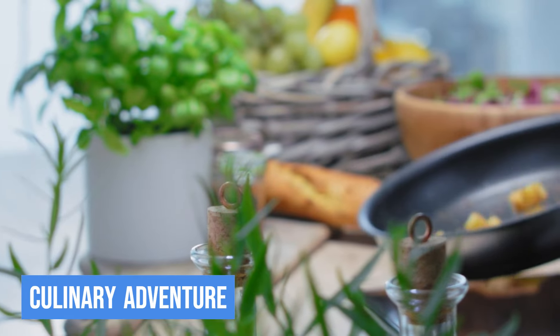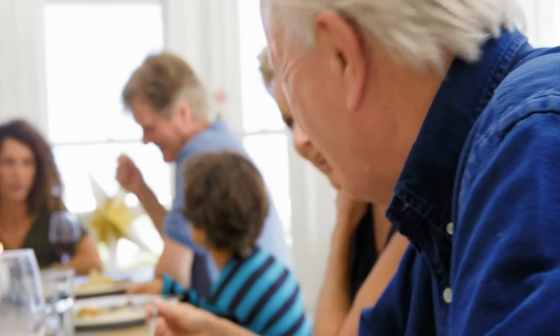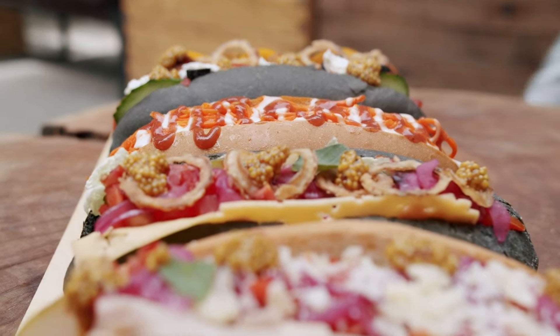8. Culinary Adventure. Now let's tantalize your taste buds with a culinary adventure through Cape Town's diverse food scene. From traditional South African dishes to international flavors, the city's gastronomic offerings are a treat for foodies.